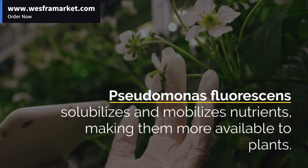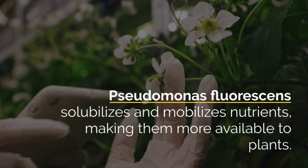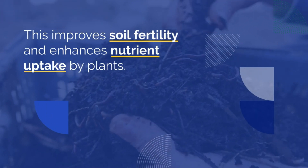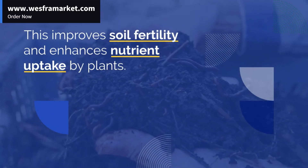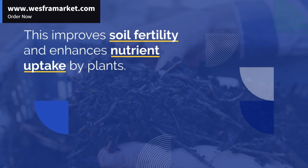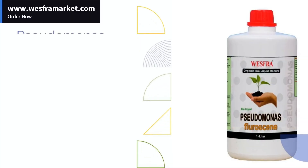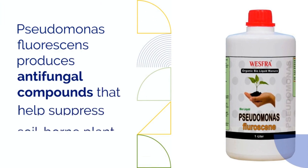Using Pseudomonas Fluorescens as a bio-organic fertilizer reduces the need for synthetic fertilizers and pesticides. In general, Liquid Bio-Organic Fertilizer derived from Pseudomonas Fluorescens provides many benefits to plants and soil ecosystems, leading to improved plant health and a more sustainable agricultural system.